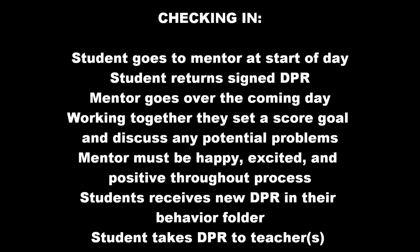The student goes to their mentor at the start of the day and returns their signed DPR from the day before. The mentor goes over the coming day's schedule and makes sure the student is prepared. They work together and set a score goal for the day and discuss any potential problems the student might face. The mentor needs to be happy, excited, and positive throughout the process. The student then receives a new DPR that is put in their behavior folder, which they carry with them the entire day and take to their teachers.